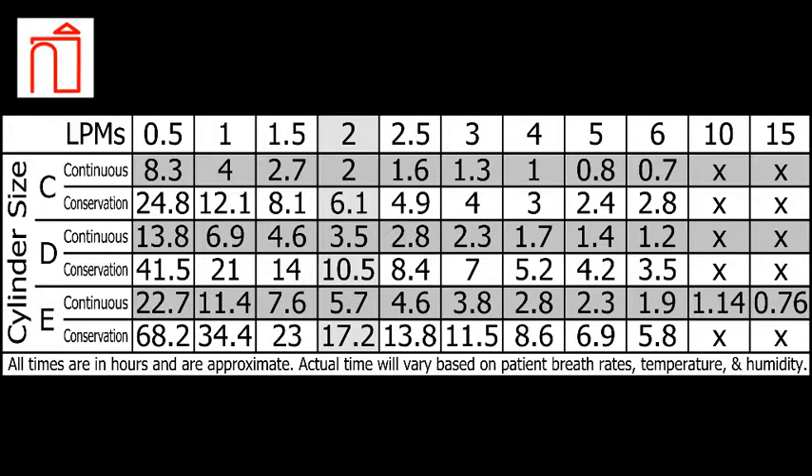How long a cylinder's contents will take to be depleted is dependent on many factors, chiefly the liter flow of the patient. Here is a handy chart that will help you to determine how long to expect a tank to last. This duration chart is included in your Nepenthe facility guidebook and should be on display wherever oxygen cylinders and supplies are stored. Two LPMs is the most common liter flow prescribed today, so on average a full E-cylinder will last 5.7 hours on continuous flow and 17.2 hours with a conserving regulator.